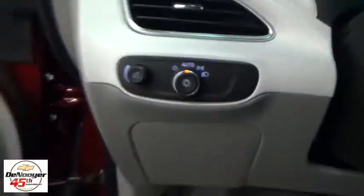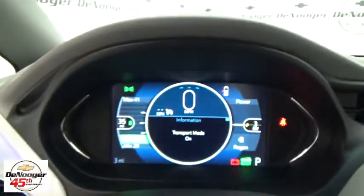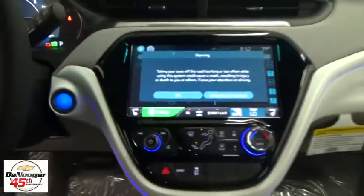Traction control, leather wrapped steering wheel, dual airbags, power steering, four-wheel disc brakes, trip computer, electronic stability control, heated front seat, heated steering wheel.